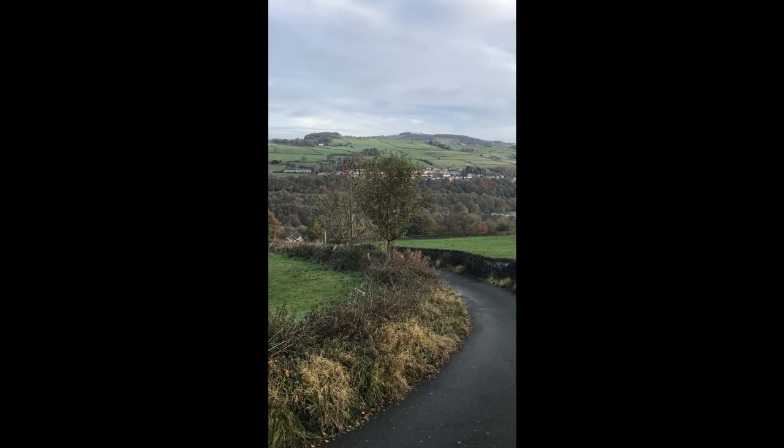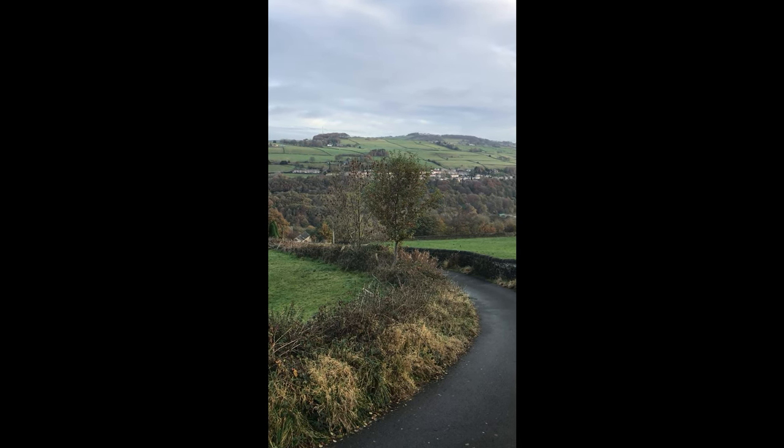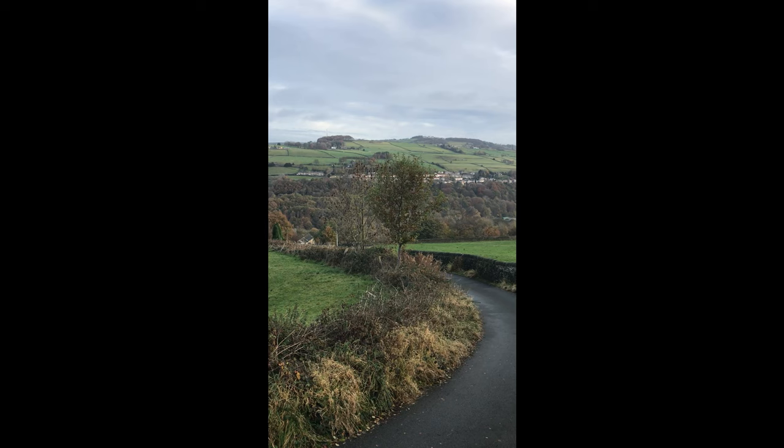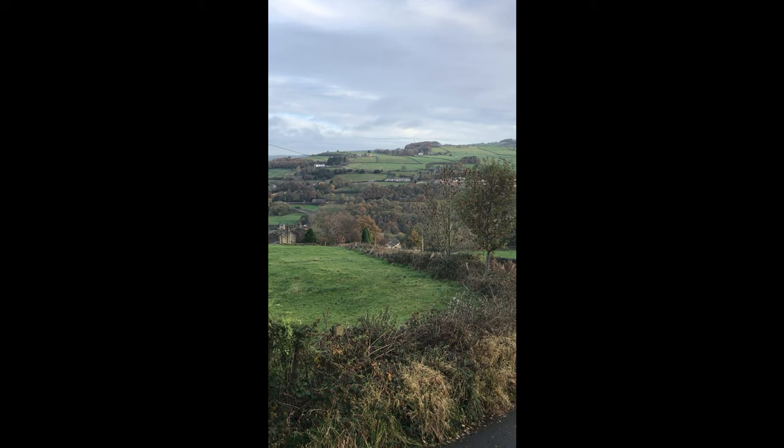It's the first day of the new national lockdown and Trump in America looks like his paranoia is going to descend the country into chaos, so it looks like a perfect day for a walk.